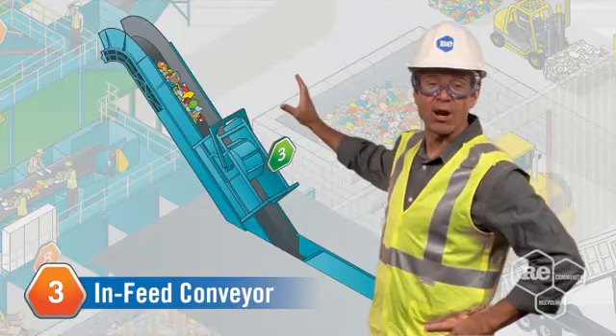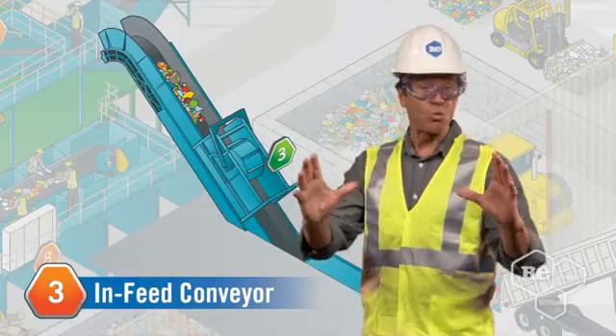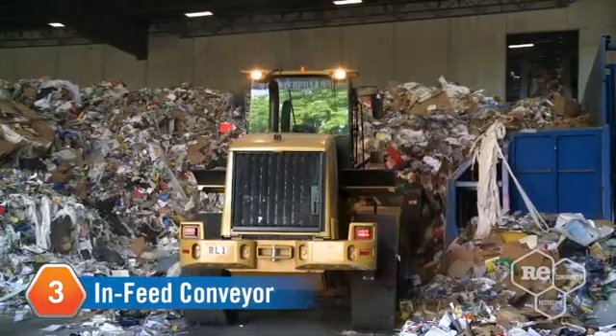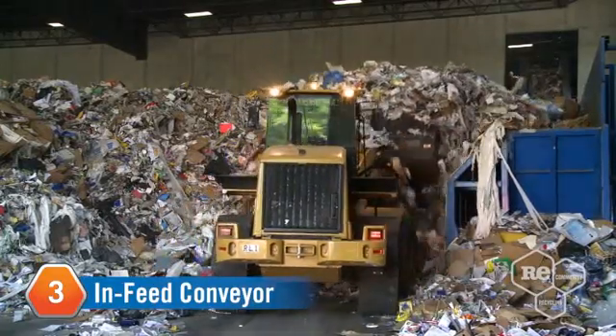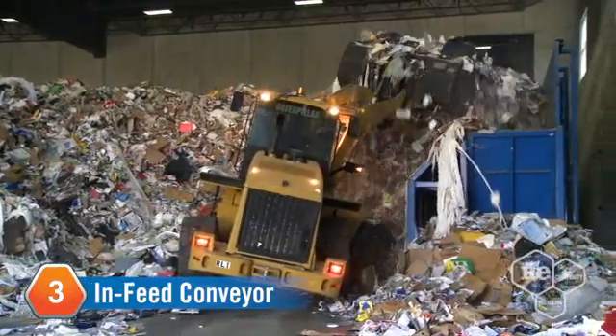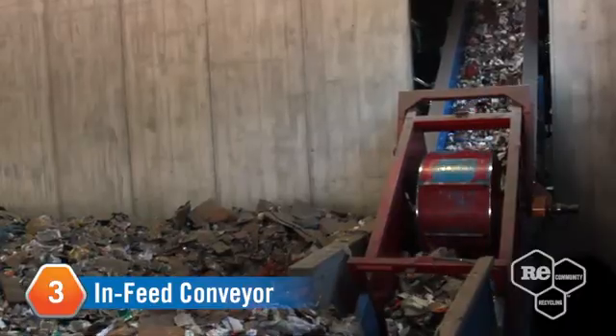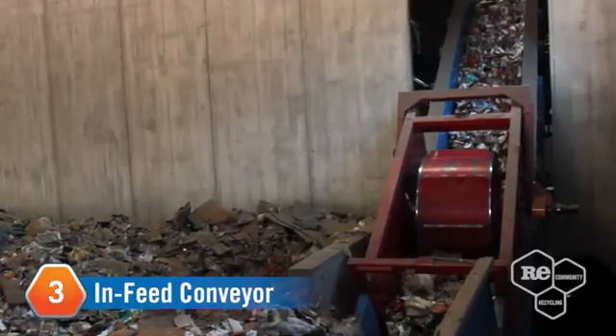Here's the illustrated version of our in-feed conveyor. Let's check out the real thing. Here's where things really get moving. The payloader snatches up loose resources and empties them out onto the in-feed conveyor, where our handy-dandy metering drum turns, creating an even flow of materials moving along to the next step.